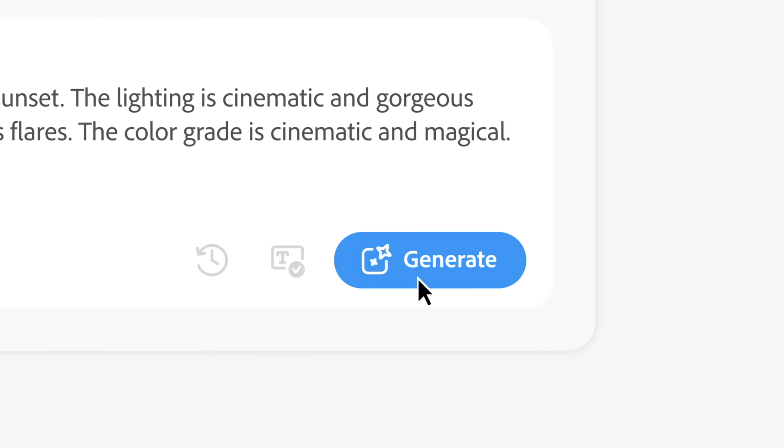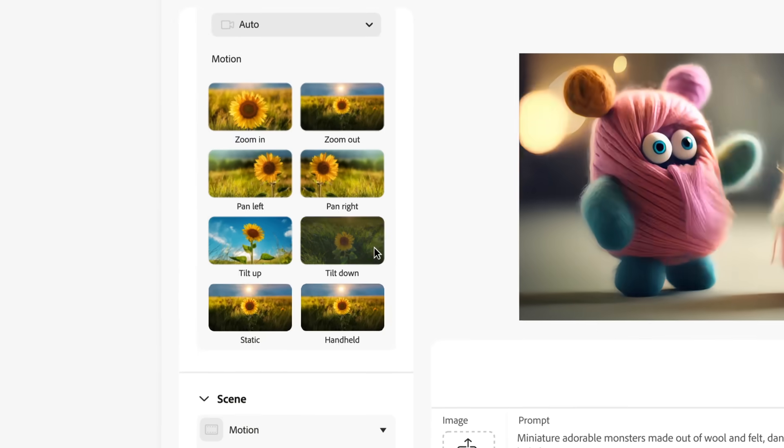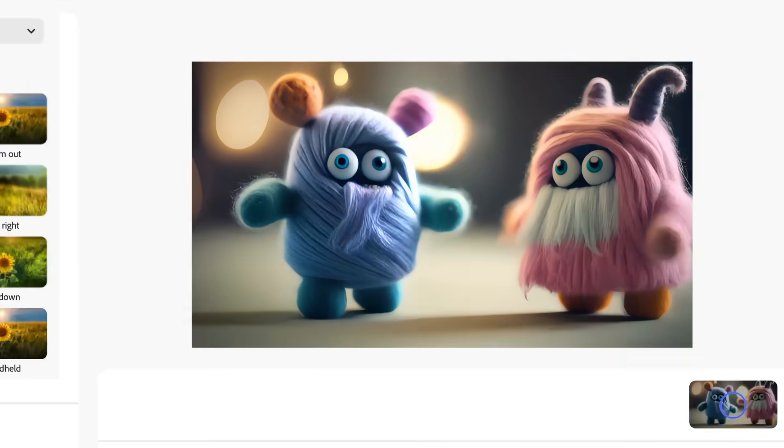With Firefly text-to-video, you can use text prompts, a wide variety of camera controls, and reference images to generate b-roll that seamlessly fills gaps in your timeline.